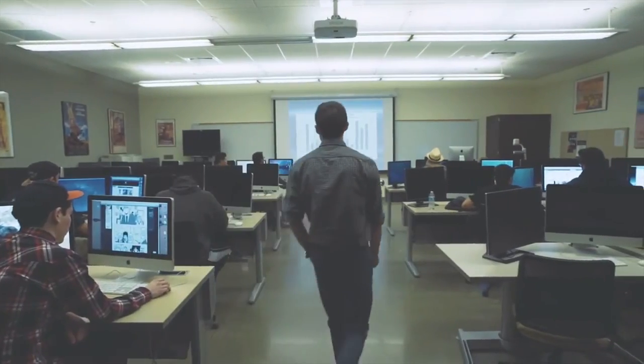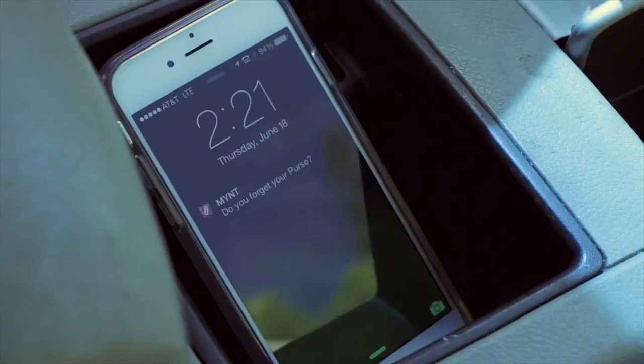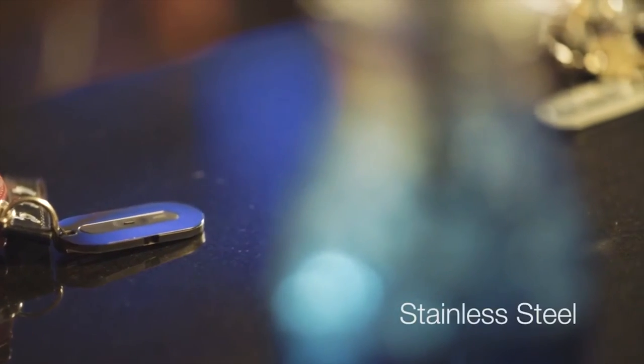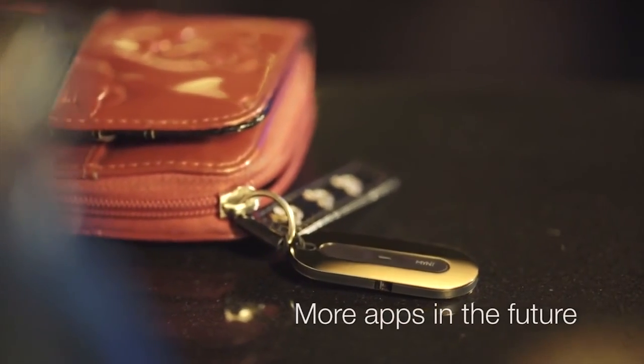Mint is also useful for your work. Need to give a presentation? Use Mint, and you can remote control your slides. Forgot your stuff on the go? Your phone will alert you — you forgot your purse at home. Mint is made of stainless steel, has an interchangeable battery that lasts up to a year, and it's open to third party.